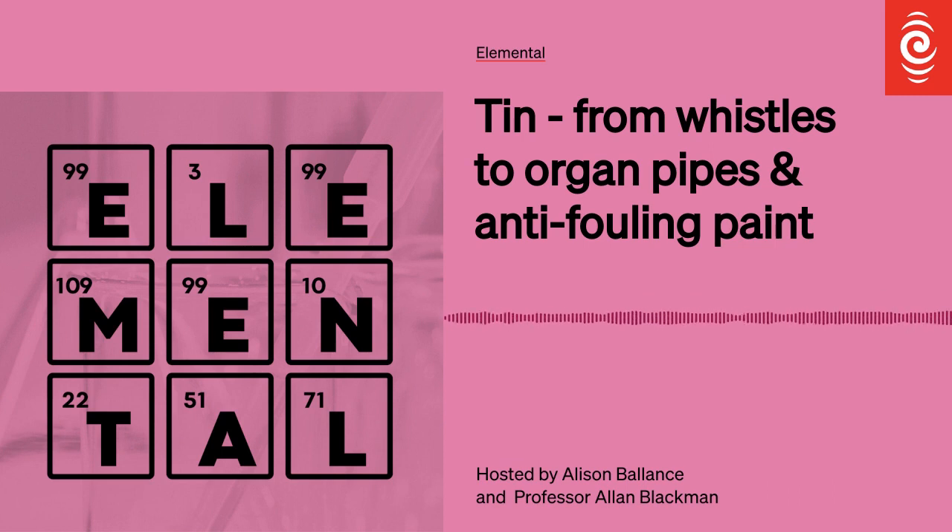He kō nai i pūrangi tēnei nā te reo irirangi o Aotearoa. Kia ora and welcome to Elemental from RNZ. We're on a trip around the periodic table in an alphabetical celebration of its 150th anniversary. I'm Alison Balance, and I'm Alan Blackman from the Auckland University of Technology.